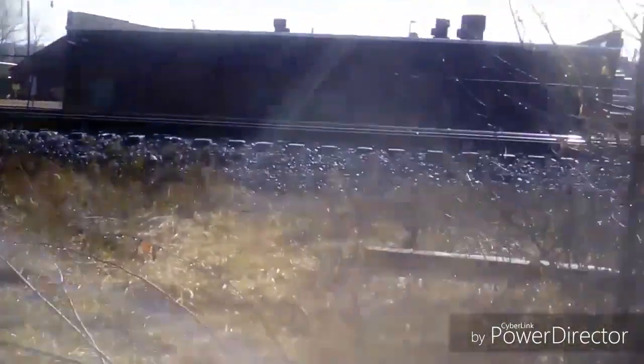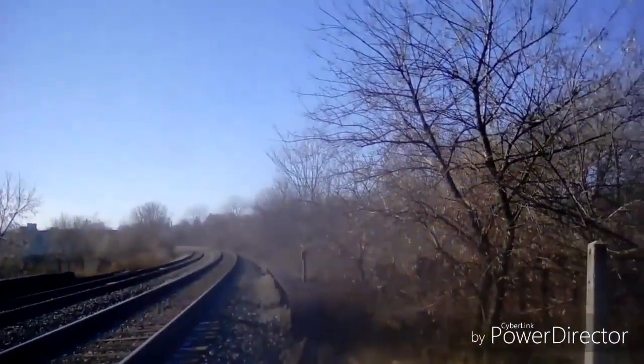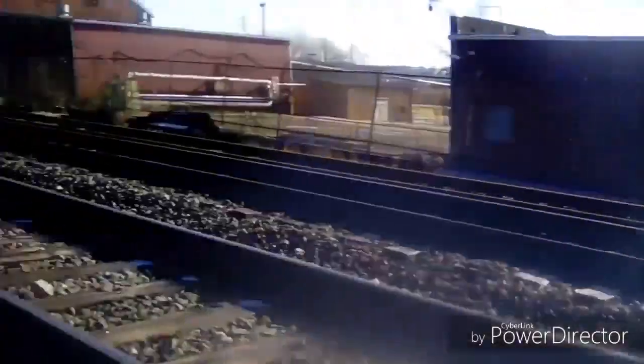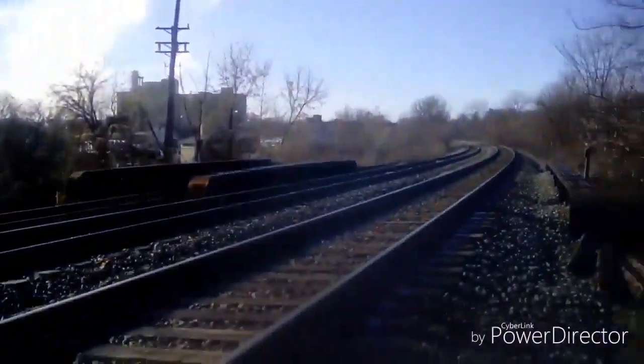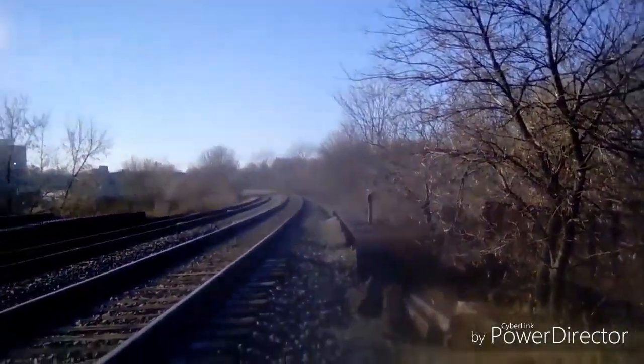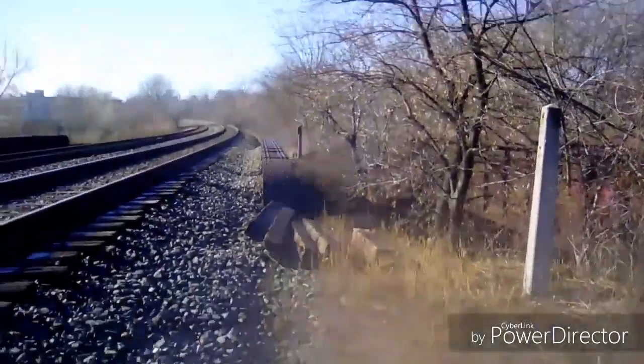As you guys can see there's another building back in here. Shout out to everybody who watches this. If you guys look, this is the railroad that's currently in use — and whoo, it stinks. With that being said guys, this is part two of my urban exploration adventures and I'll see you guys in the next video. Peace.